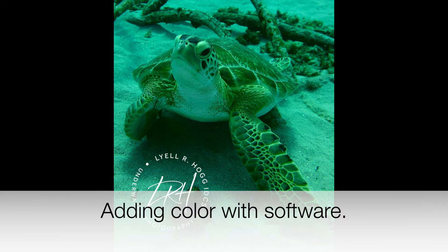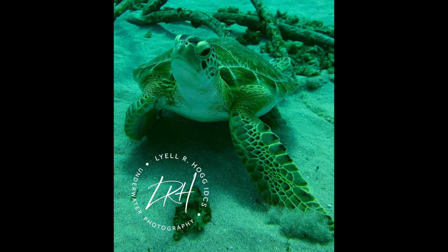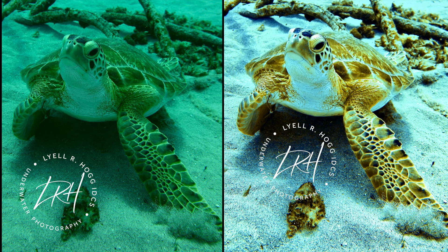I wanted to give you a couple of examples of how we add color to photographs underwater. In this first photograph, there is a green sea turtle sitting on a nice sandy bottom, taken at about 25 feet below the surface. As the name would suggest, he really is looking like a green sea turtle — we've lost a lot of the color. But in a side-by-side comparison using a software filter in post-processing, we were able to add back in those lost tones, making it a much more pleasing appearance.